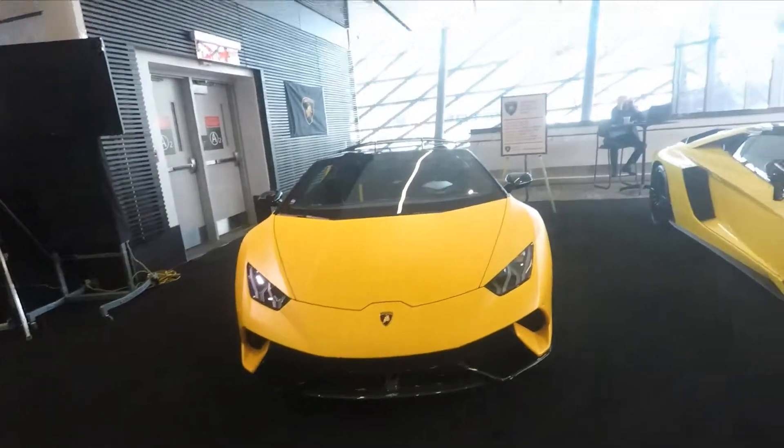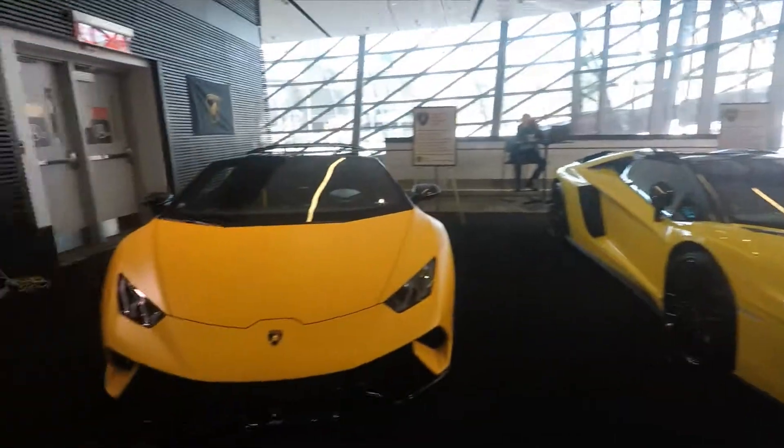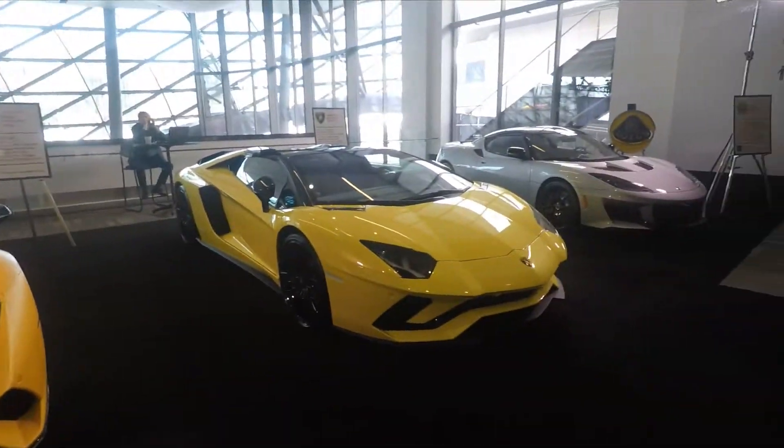Check these cars out — that's a Lotus and these are Lamborghinis. Now I'm gonna go check out some other cars.